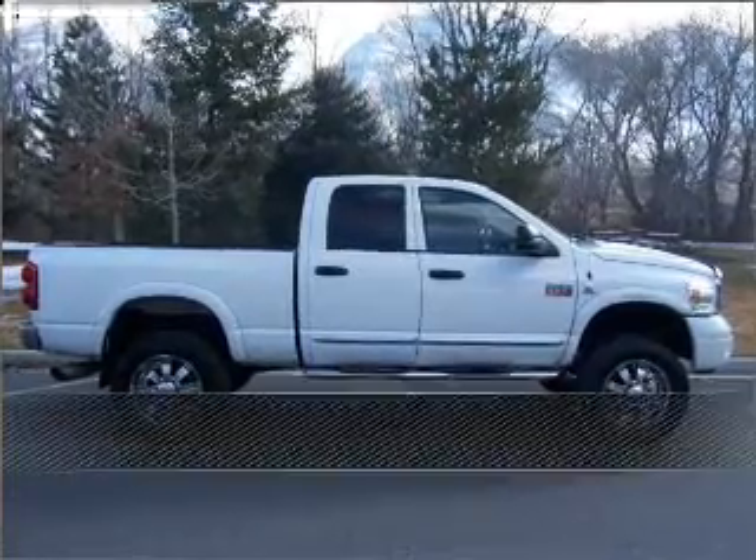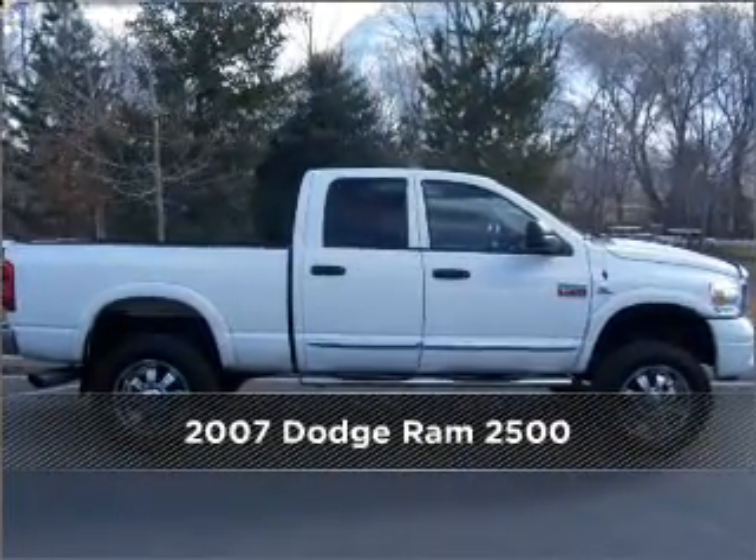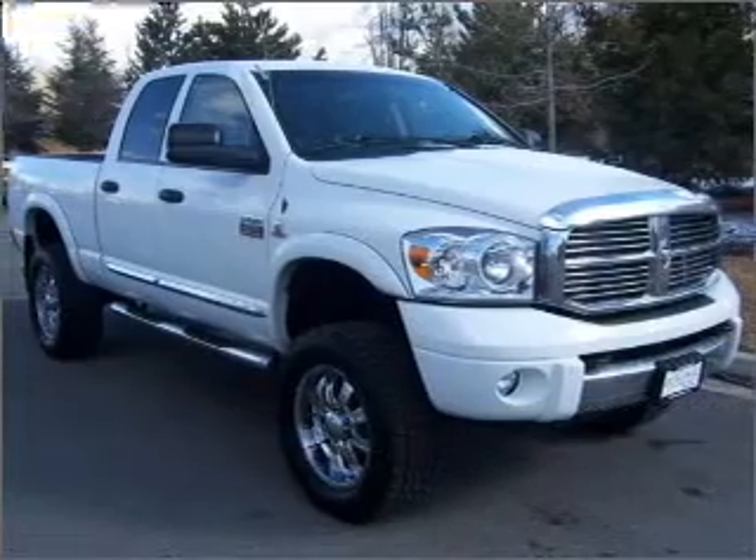Stand out in this 2007 Dodge. Look no further — the perfect vehicle is here.